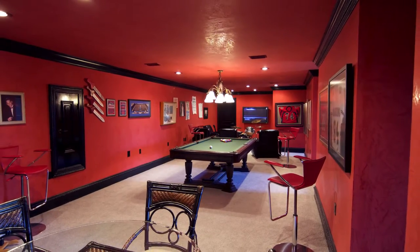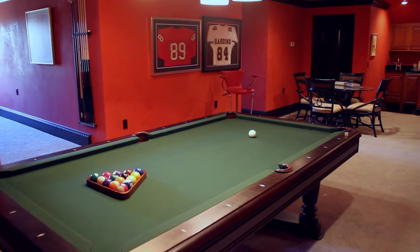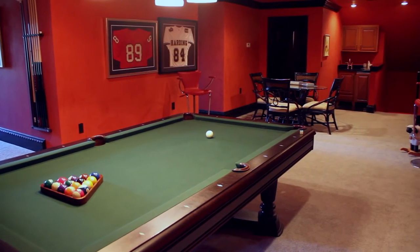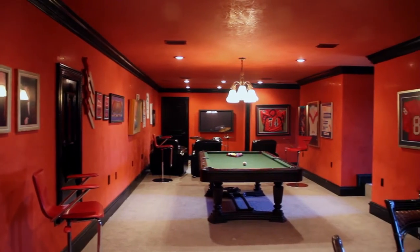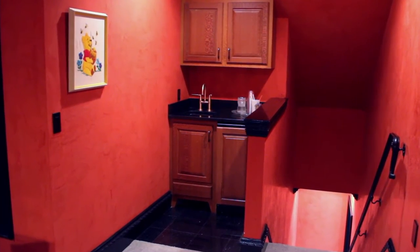A home of this caliber must have a game room, and this one does not disappoint. It is spacious enough for a pool table, card games, and a giant screen television. It also boasts a wet bar and a bathroom.